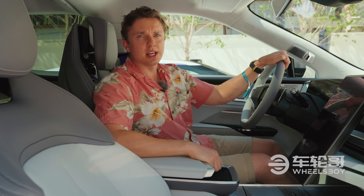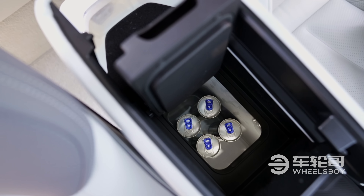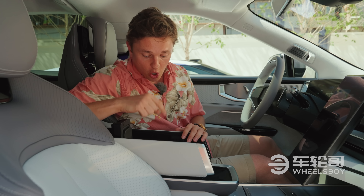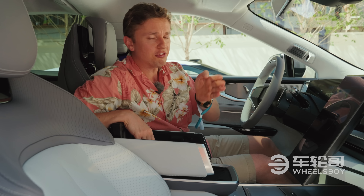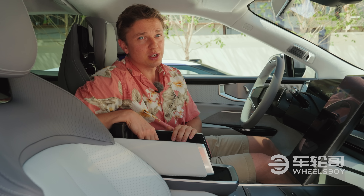HiFi seems to be taking a page out of the Li Auto book, because they've also got an optional refrigerator. Here in the center console, there's a six-liter refrigerator that can hold up to ten 330-milliliter cans of soda. It can also heat things — keeping contents anywhere from negative six to 50 degrees Celsius, or 21 to 122 degrees Fahrenheit.